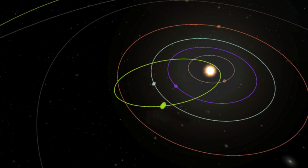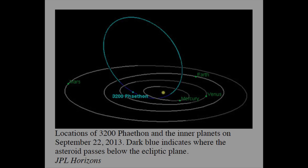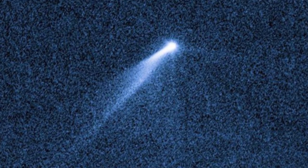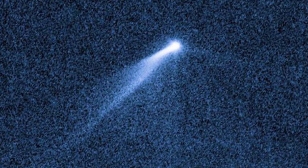It is a long-held position of the Electric Universe that asteroids on an elliptical orbit bringing them close to the Sun will likely display comet-like characteristics — like the recent asteroid 3200 Phaethon, which approached the Sun to a distance less than 15 solar diameters and produced unexpected brightening and a 250,000 kilometer dust tail in a single day.